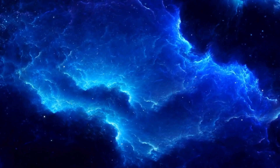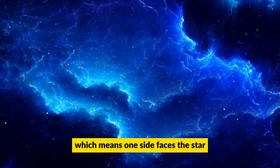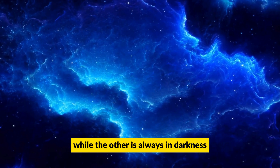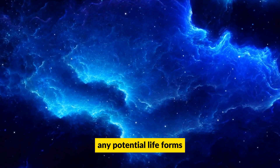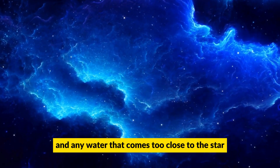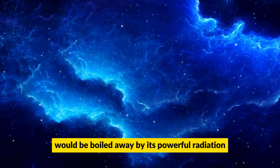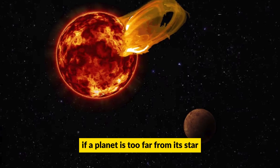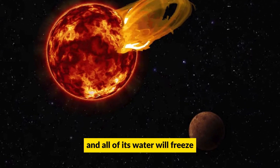For one, the planet is likely tidally locked with its star, which means one side faces the star while the other is always in darkness — definitely not a comfortable environment for any potential lifeforms. And any water that comes too close to the star would be boiled away by its powerful radiation. On the other hand, if a planet is too far from its star, it won't receive enough heat and all of its water will freeze.